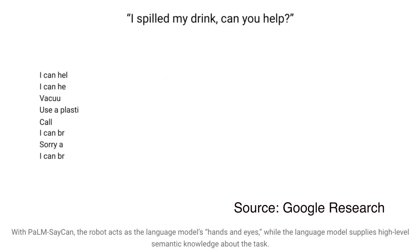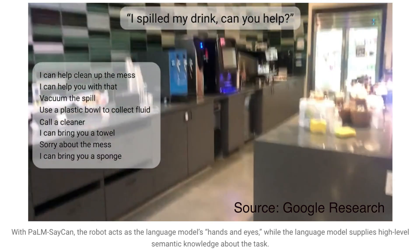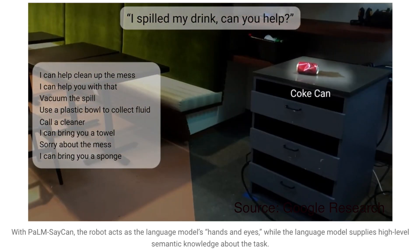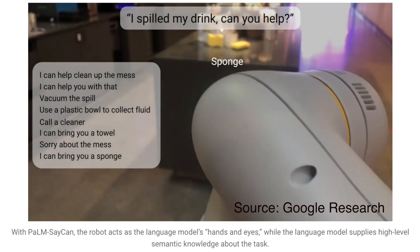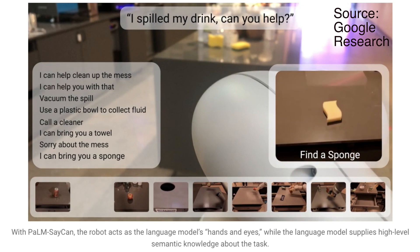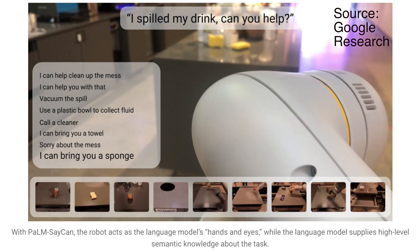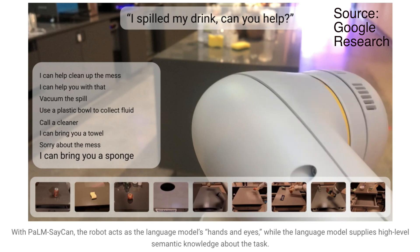They give the following example: 'I spilled my milk — can you help?' This request is not particularly specific. You can help in lots of different ways: you can call the cleaner, bring a sponge, bring paper towels, or bring a vacuum capable of vacuuming liquids. So the language model — the brain in this operation — evaluates all possible actions and then picks an action or sequence of actions that the robot is actually capable of executing.